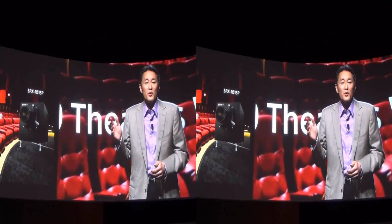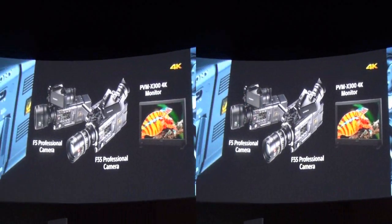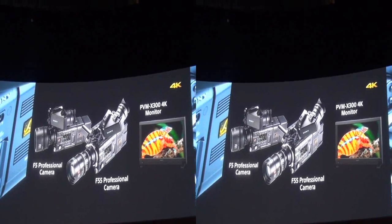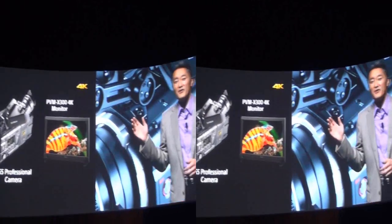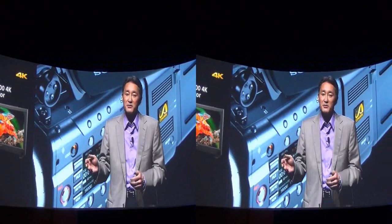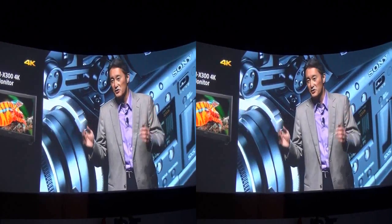In November, we announced our latest 4K professional cameras — the F55 and the F5 — as well as a number of shooting accessories, including a professional 4K monitor. With the F55 and related solutions, we intend to expand the field of 4K content creation beyond high-end cinema and into the world of TV drama and commercials. By providing more and more creators with the opportunity to shoot in 4K, we aim to generate an environment where 4K can be easily adopted across the industry in the near future.